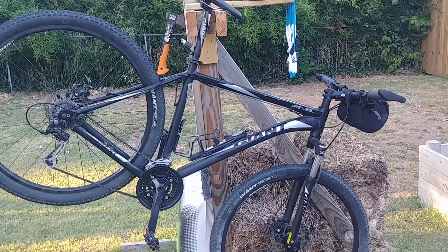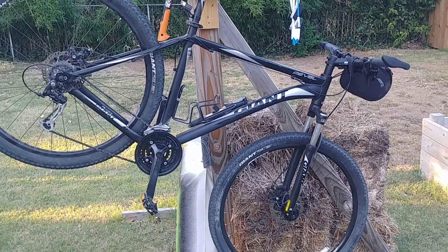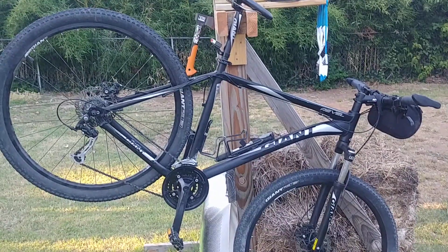Anyway, guys, this is the Giant Revel 29er 2015. Hopefully I'll be updating it and getting a newer bike soon. But for now, I've got to wash this boy and get it all nice and clean and pretty again. We'll catch you next time — y'all have a good night.